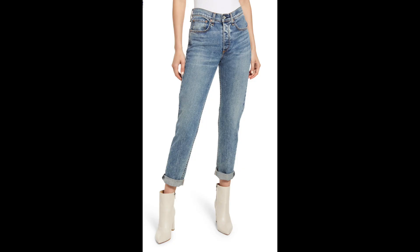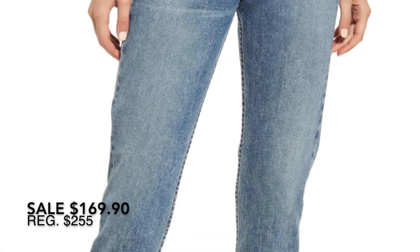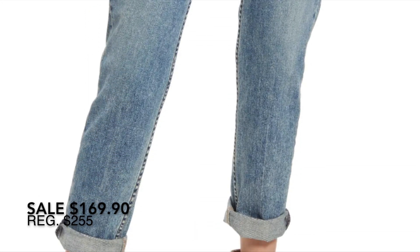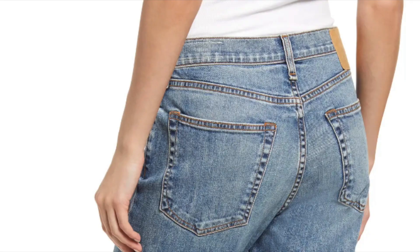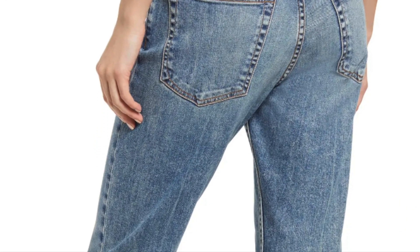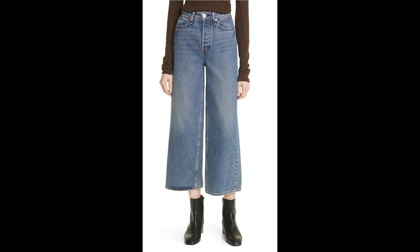I have never owned any Rag & Bone jeans — I don't even know if I've tried any on — but these high-waisted boyfriend jeans interest me. I have a pretty good wardrobe of skinny jeans and some great flared jeans, but I am looking for some new silhouettes, so this one caught my interest.